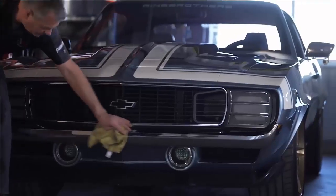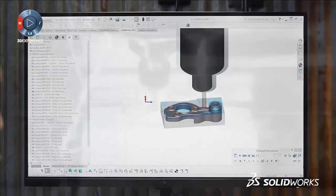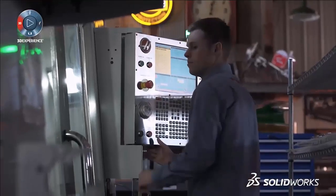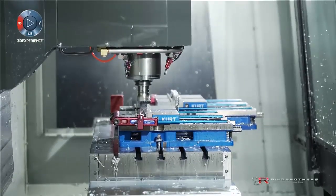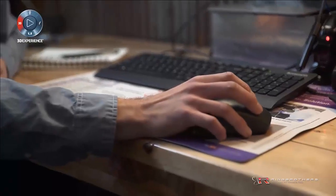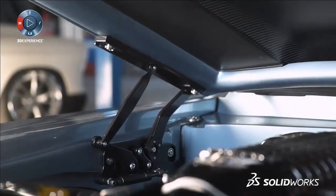I'm Jim Ring, half-owner of Ring Brothers. I'm Mike Ring, the other half-owner. The 1969 Camaro we have behind us — the name of the car is G-Code. G-Code is really a language that our computers talk to our machines with. It's SOLIDWORKS CAM to the middle. With all the machining that went into this car, almost every single component, we thought it was appropriate to call this car G-Code. SOLIDWORKS helps me with the process from idea to actual product because it's not just a 3D program, not just a CAM program — it's all one.